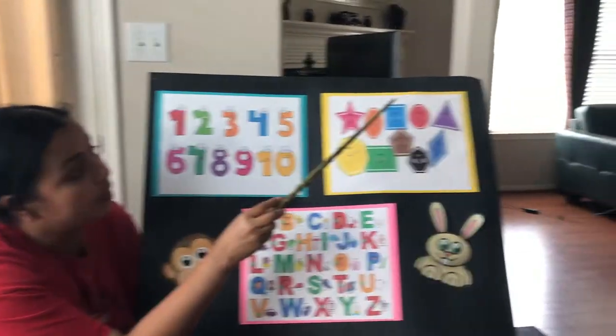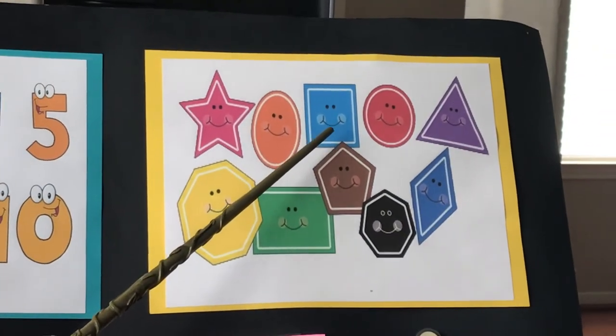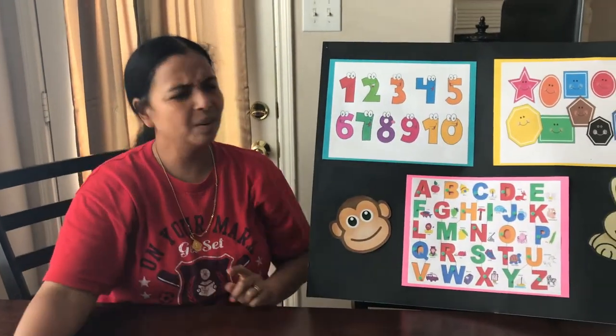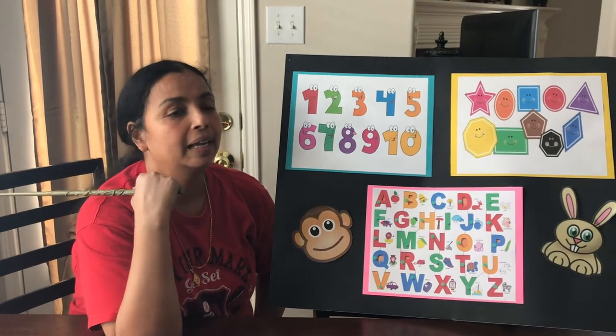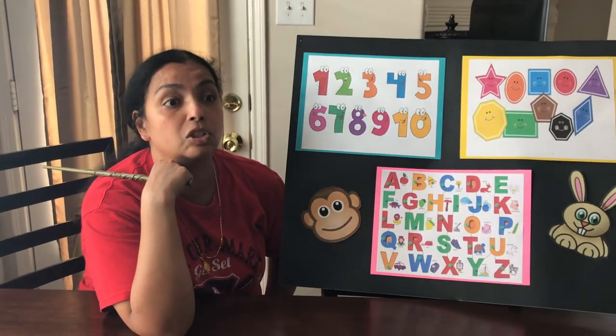Very good. Now moving on to our next shape, which is a square. Let's do the action for a square. And what color do you think the square is? It is blue. That's right. And how do you say blue in Spanish? It's azul.